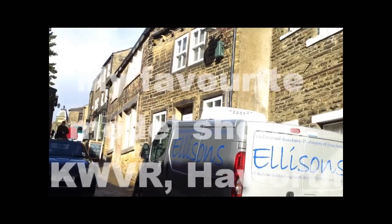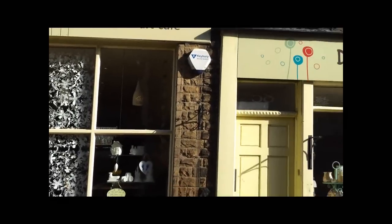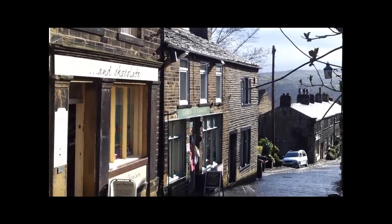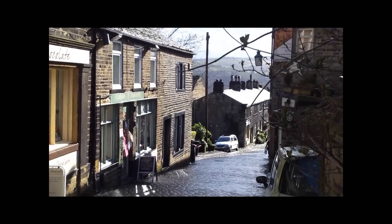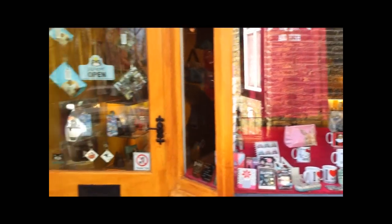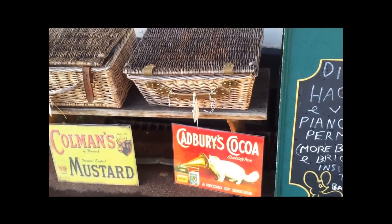Here we are in Haworth. It's a bit of a fast sweep — there'll be lots of videos of Haworth around. Haworth is full of cafes and novelty shops and old-fashioned sweet shops. Lots of retro stuff.